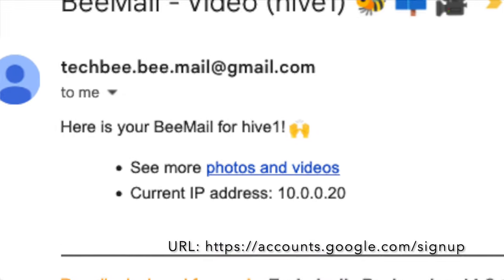Once RealVNC Viewer is installed, type hive1.local into the command bar and hit Enter. Hit Continue, enter the username 'techb' and the password 'techb' with an exclamation mark — all lowercase — and click Remember Password. This is a one-time setup. Now we're actually on the machine itself, and this allows us to do all kinds of things on the Raspberry Pi.